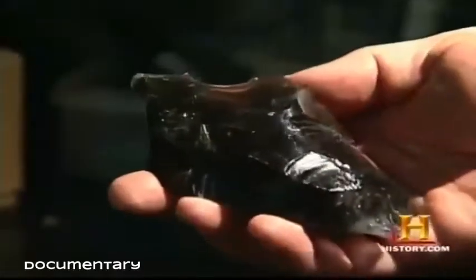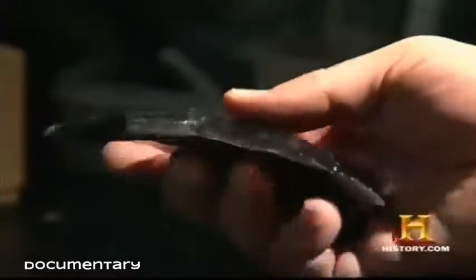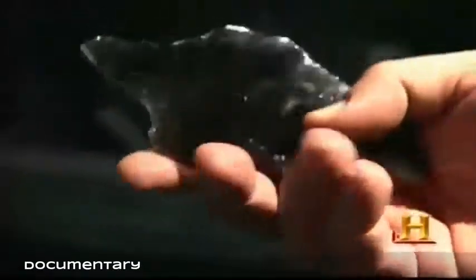Most Native Americans used stone tools to butcher animals — often just a sharp stone flake. This flake has long, extremely sharp edges on both sides, which would be perfect for slicing meat off a bone or disarticulating animals. It's so sharp you can actually shave with it.